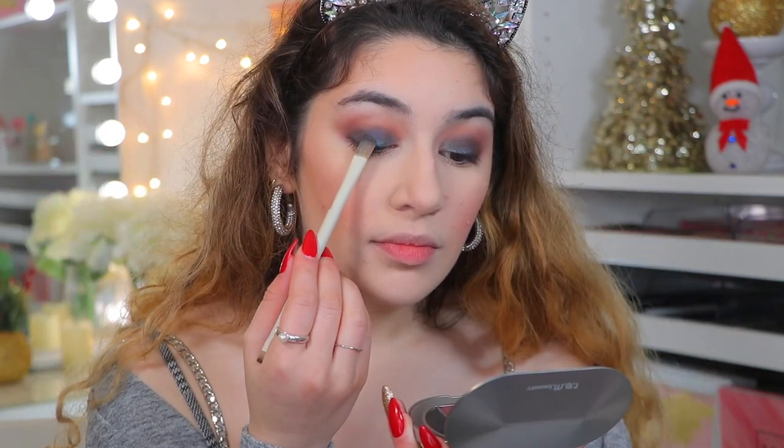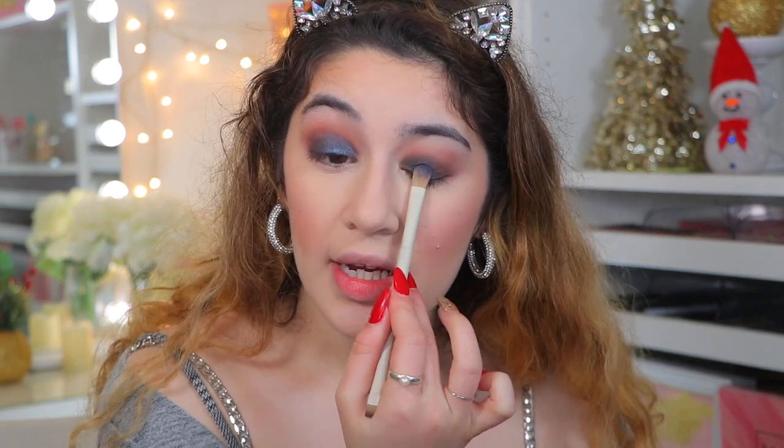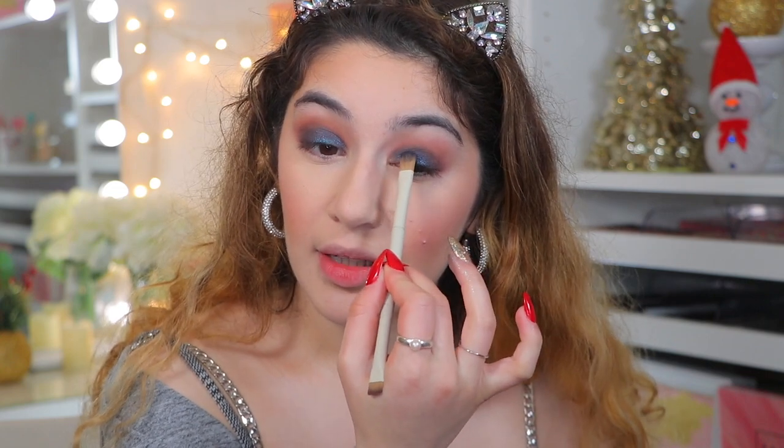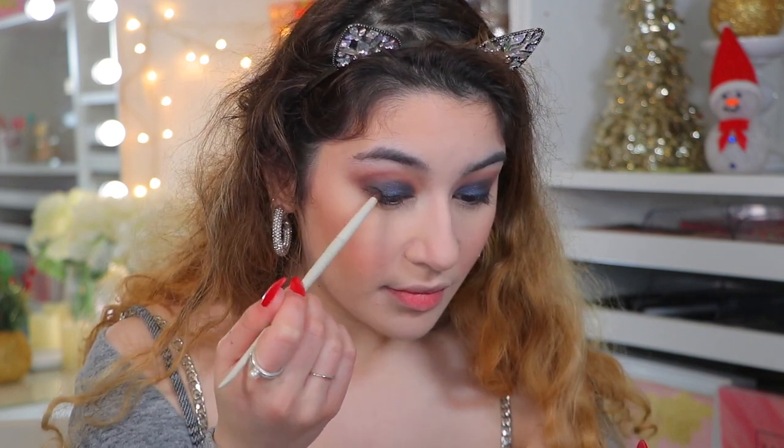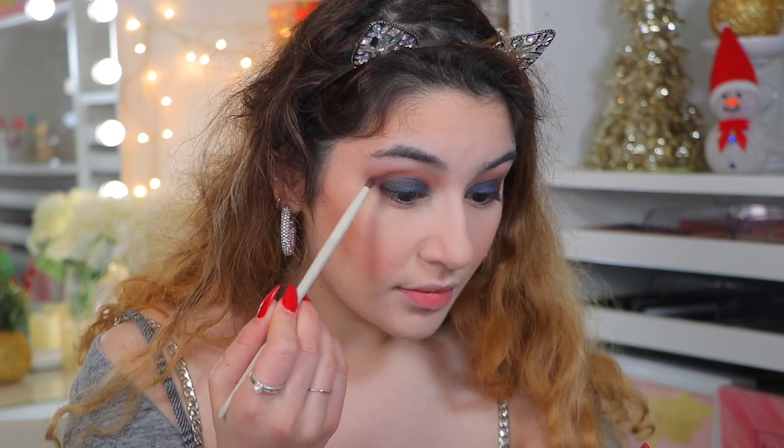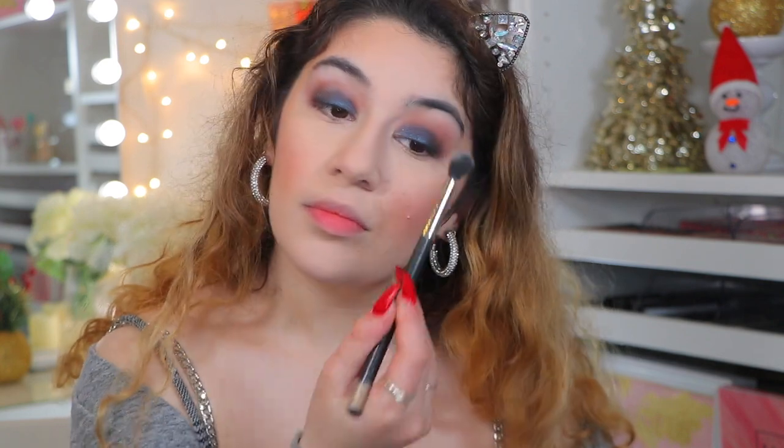Next I'm taking the shade Blueberry and packing it on the lid on top of the Milky Way. This one isn't as shimmery as I thought — it has a slightly drier formula and looks more satin than metallic, almost toning down the glitter underneath. It's not super sparkly but still really pretty. The black shade is called Cheeky Hijiki — a silvered black — going on the lash line. Then I'm taking the creamy matte beige called Eggnog on the brow bone.